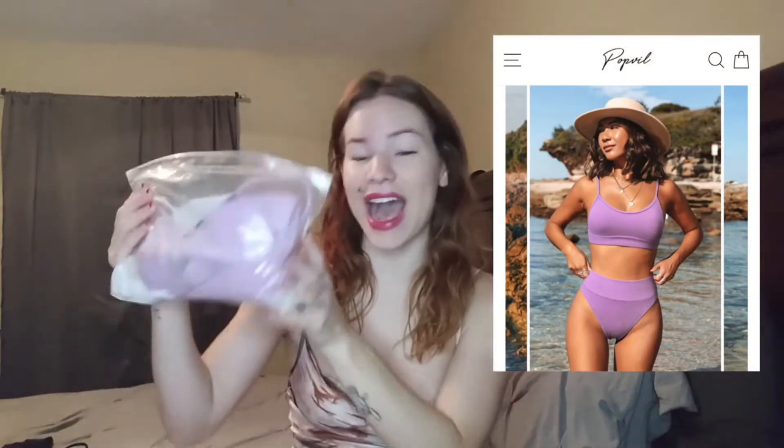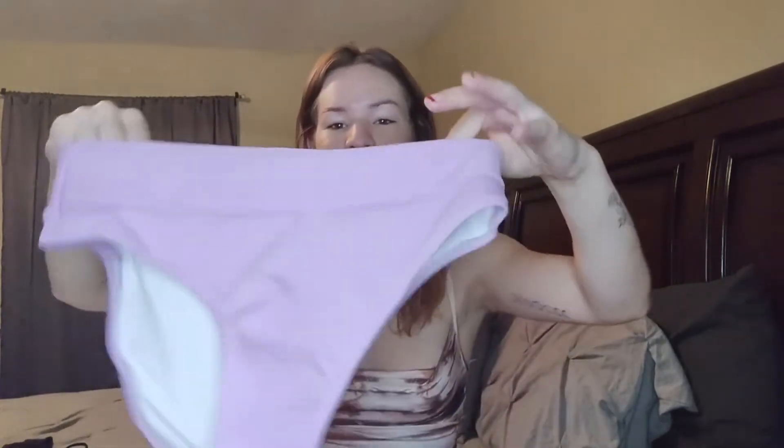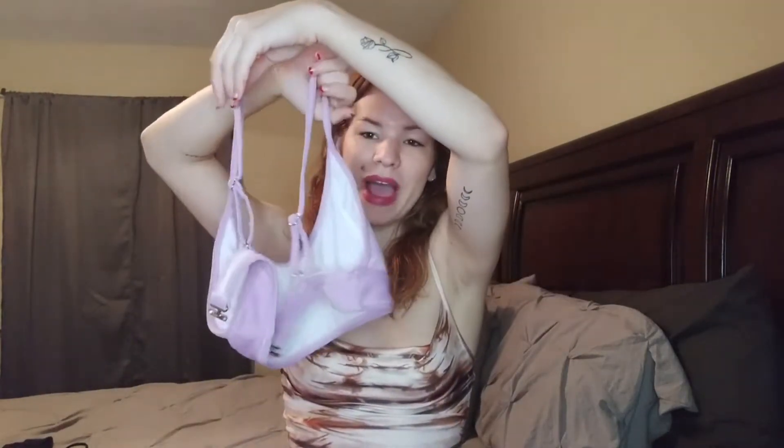This next bathing suit — I am obsessed with this color. It's like a purple-pink and it is so cute. Here are the bottoms — high-waisted. And this is the top; here's the back — super cute. I love that it clips. It does have padding, which is really nice. This one is really cute. I feel like if I was a little bit tanner this color would pop a lot more, but otherwise I absolutely love it.